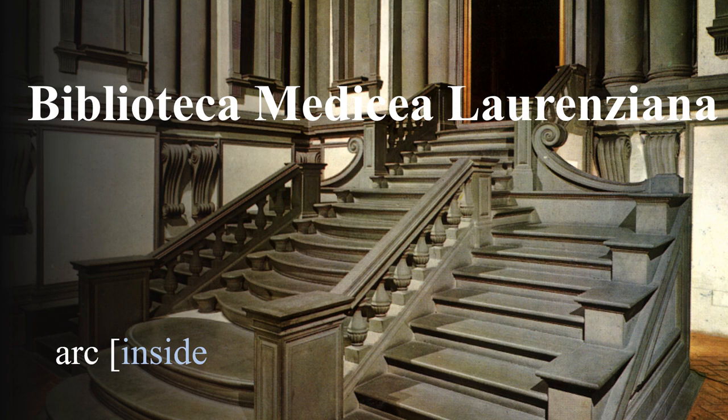Welcome to Arch Inside, the architecture channel. We visit the Bibliotheca Lorenziana in San Lorenzo. There is also a script, which you can find in the info box.